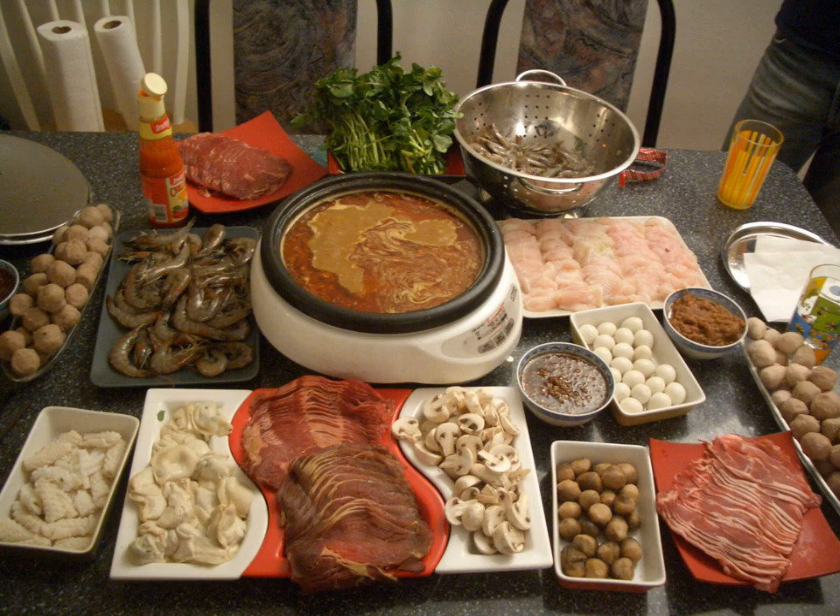Because the shabu shabu hot pot cooks beef blue rare to rare, use of high grade Japanese beef is preferred. Typically, shabu shabu is considered a fine dining dish, due to the quality of the meat used and the price charged at restaurants in Japan. For both sukiyaki and shabu shabu, rice or noodle is cooked with the remaining broth along with additional ingredients at the very end of the meal. This final course is called shime, ending the meal. Traditionally, hot pots are considered fall and winter dishes.